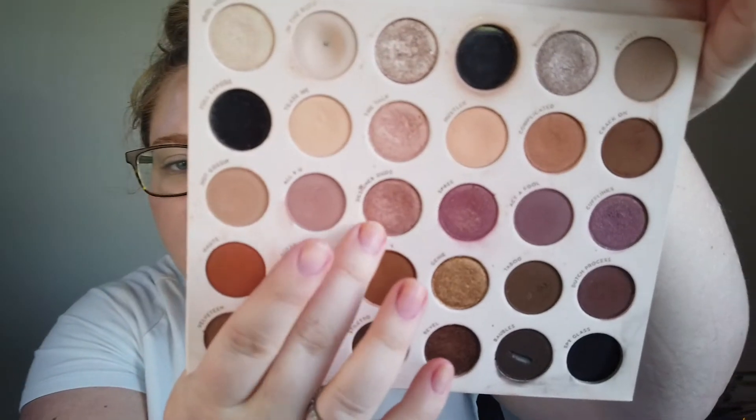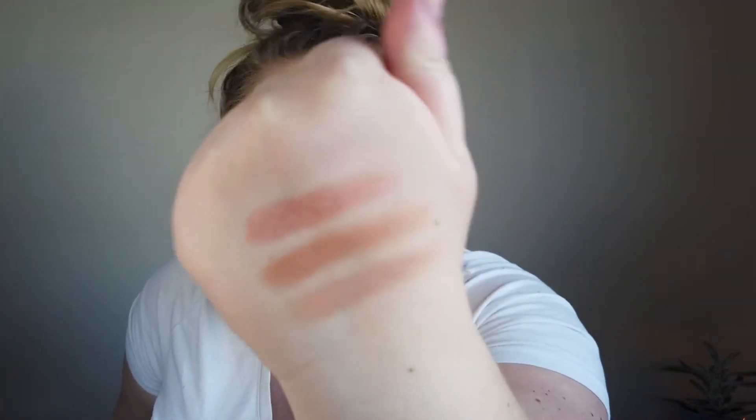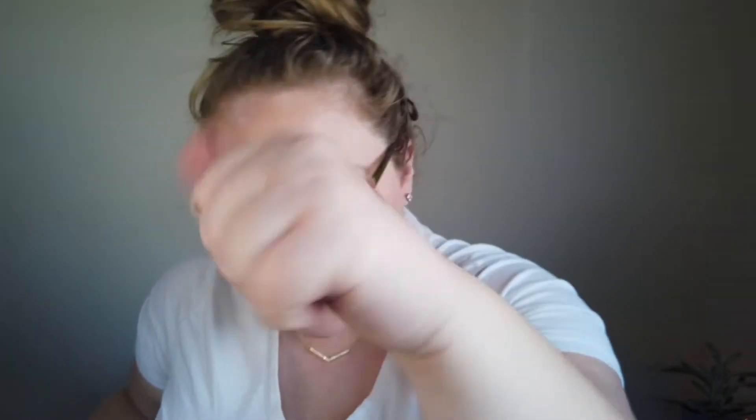Shade number 23 comes from my Color Pop Bear Necessities and it's called Designer Duds — a shimmer right in the middle of the palette. I'll probably pop it out into my Z palette. Swatching it, it's a really pretty rosy brown shimmer. I think it's going to pair nicely with either of the mattes I just pulled.